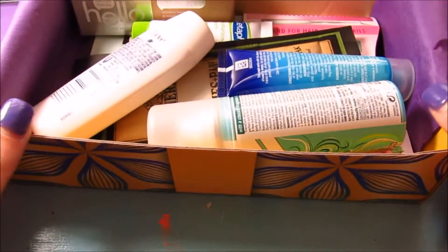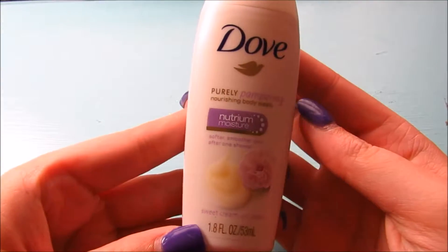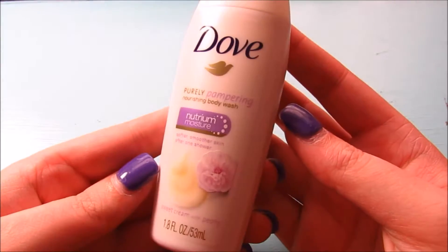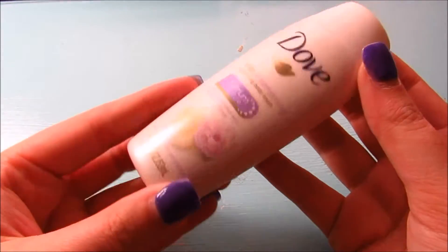Here's what it looks like — I'm just going to pull things out and show you. The first thing I see is this Dove Purely Pampering nourishing body wash. It's in sweet cream with peony, and I love trying new body washes. I actually really like it.